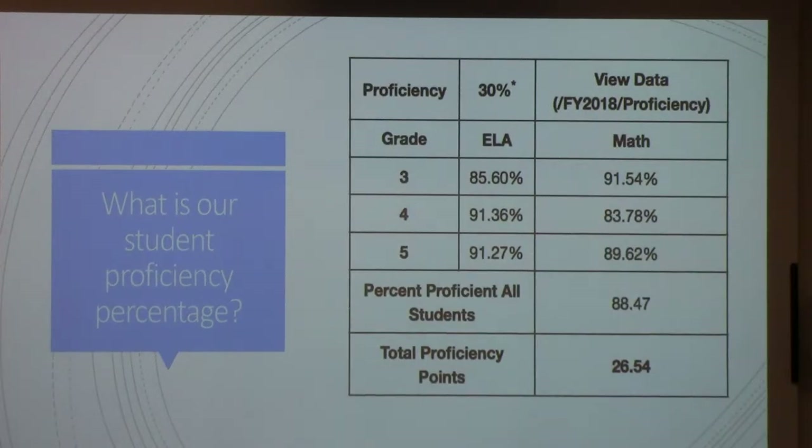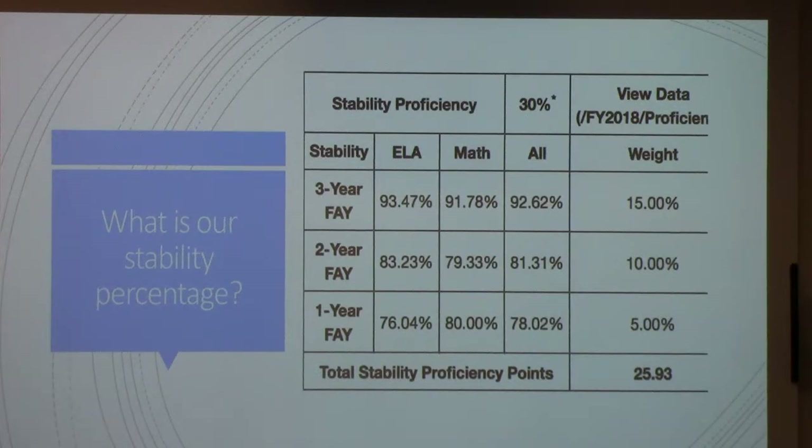So that was the proficiency percentage. Remember, of these two scores — proficiency or stability — they take the one with the higher score. The stability percentage uses FAY, which stands for Full Academic Year. We're looking at students who have been at Ventana Vista for one, two, or three academic years and how they did proficiency-wise. You can see the longer students are here, the more likely they are to be proficient.